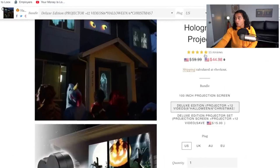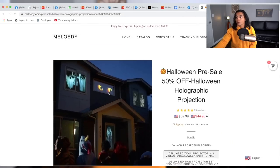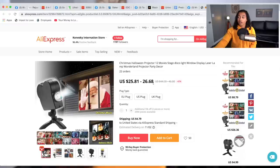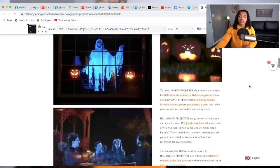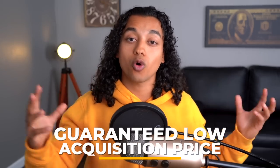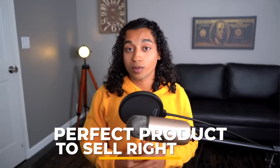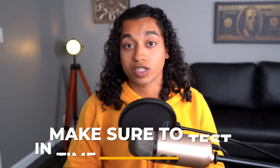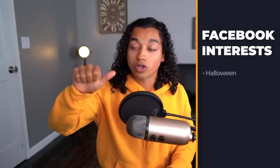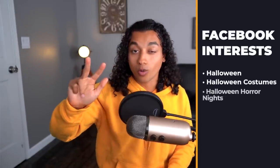The competitor is selling it for $45, just on a standard Brooklyn theme without even a proper logo. There are many improvement points — the website is way too cluttered. On AliExpress there's about a $20 margin. I guarantee this product will have a low acquisition price because it's so relevant with Halloween coming up. Test it in the next week or two, otherwise orders won't arrive by Halloween. Interests to target: Halloween, Halloween costumes, Halloween Horror Nights, haunted house, and trick or treating.